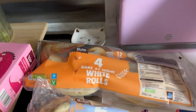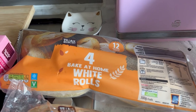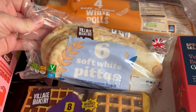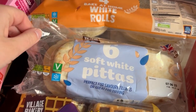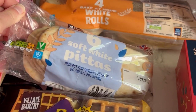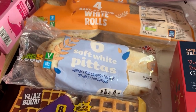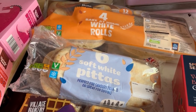I got some bake-at-home white rolls so we can make our own subway fake-away. I also got some pita breads because one day at school Mila had chicken in pita breads with wedges and she said she loved it, so I'm going to do that for dinner one night.